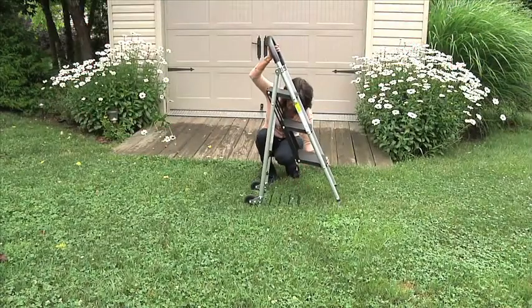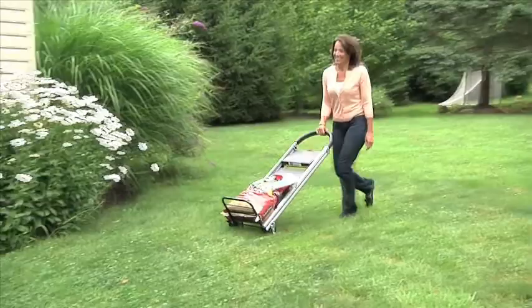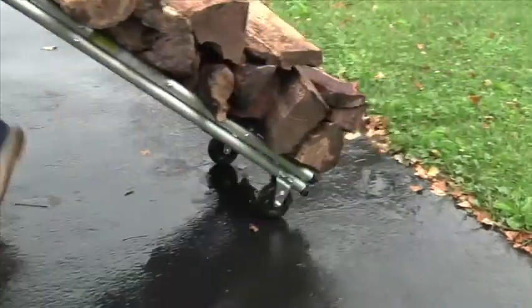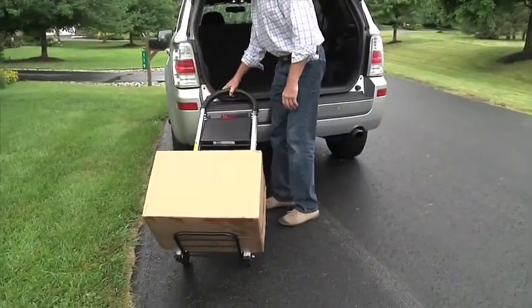To use the Ladder Cart as a hand truck, just open it, bring the rack down and close it. It's lightweight but heavy duty and can hold up to 175 pounds with ease. Sturdy wheels make it easy to move the cart over uneven terrain, even when fully loaded.